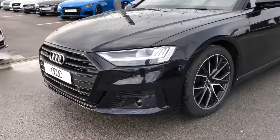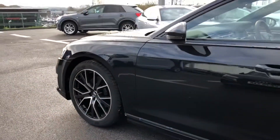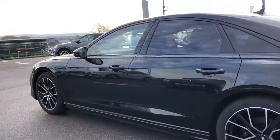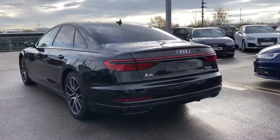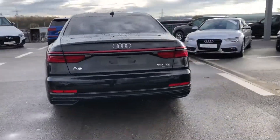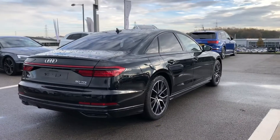It's finished in mythos black, we have LED headlights as well as LED rear lights and dynamic front and rear indicators, 20 inch alloy wheels, Audi sports cast 5 V-spoke design in gloss black diamond turned finish.